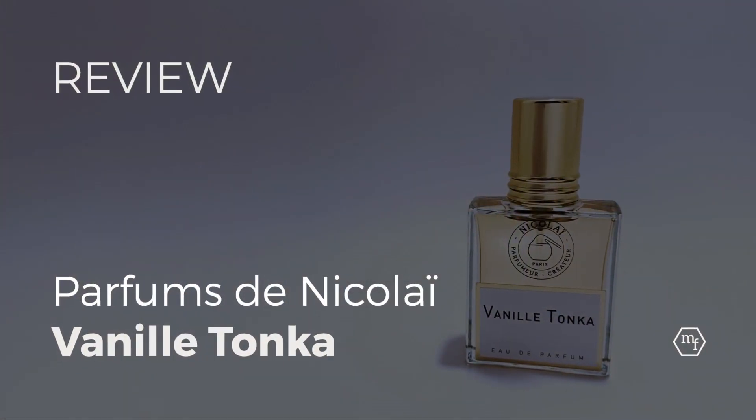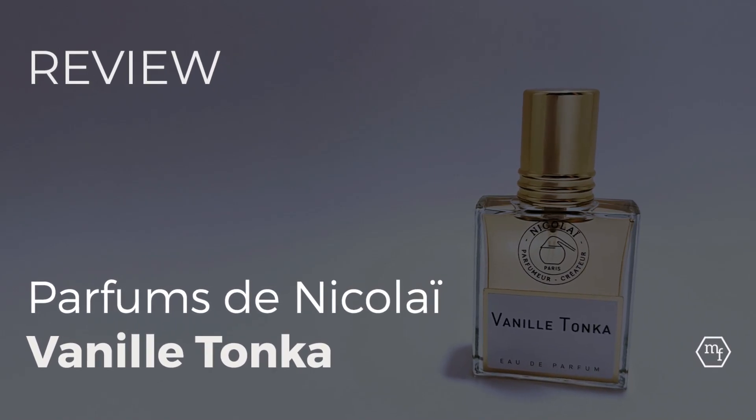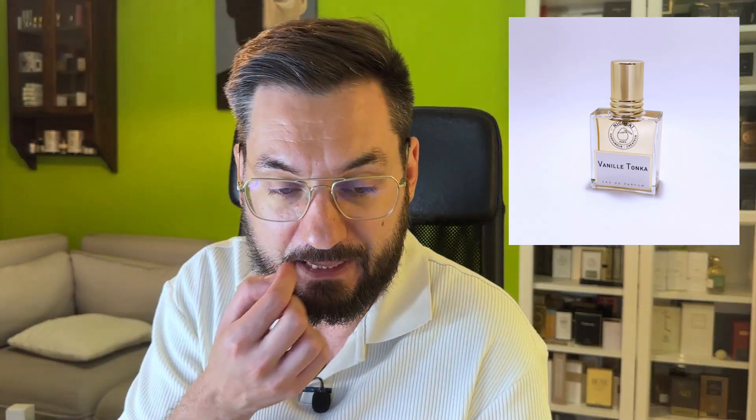Hello everyone. Today we'll be talking about Vanille Tonka from Parfum de Nicolai. I finally got it. It wasn't a very long wait, let's be serious. However, I fell in love with this fragrance when I reviewed Odalisque and also smelled some of their samples that the perfumery gave me.